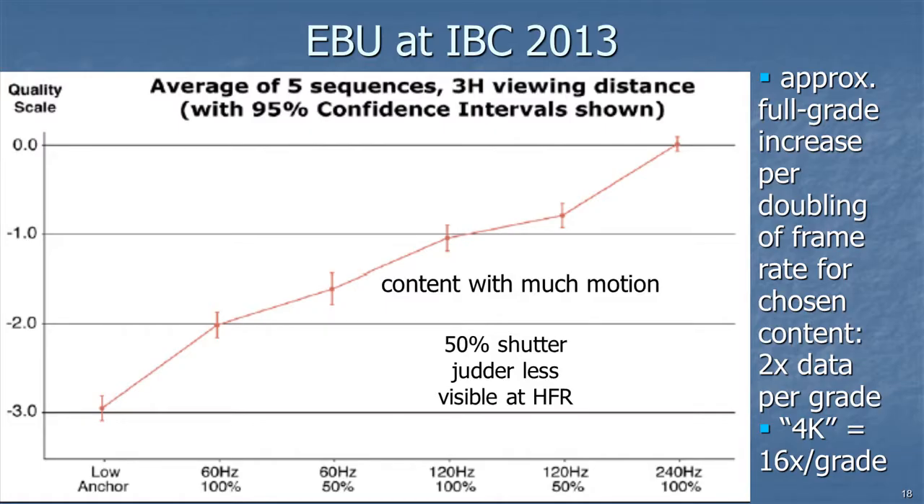The European Broadcasting Union showed a chart at IBC 2013 finding that for every doubling of frame rate, viewers perceived a full grade of improvement, based on content with a tremendous amount of motion. For comparison, going from HD to 4K yields at best about half a grade of improvement and takes roughly eight times the data rate — that's 16 times the data rate per grade of improvement. Higher frame rate costs just twice the data rate per grade of improvement.